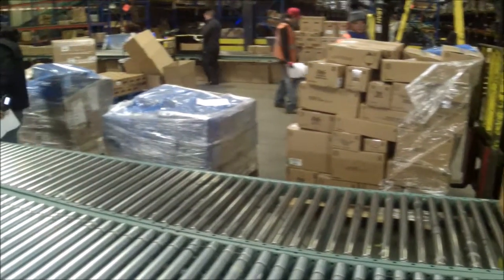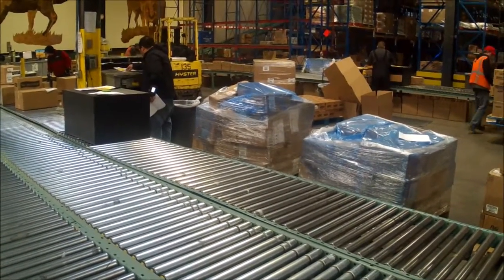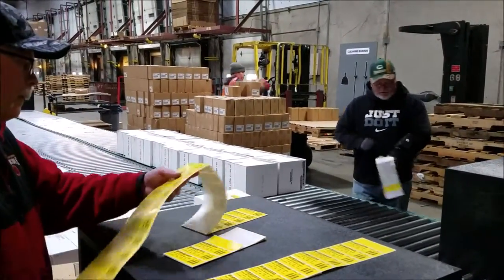Now the unload begins. The unloader will stage the product in the receiver's work area for the breakdown process. The unloader will then put the cases on the belt so the receiver can label them.